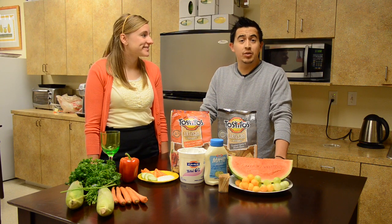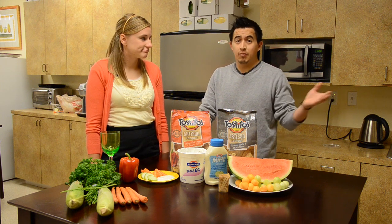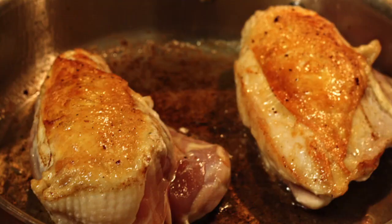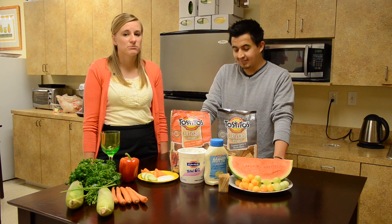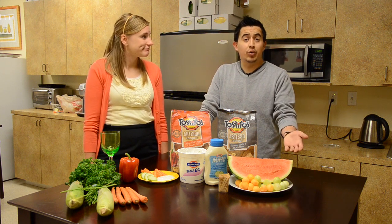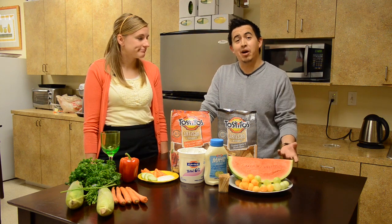You can also trim the skin off your poultry and trim any visible fat, and drain the fat from your meat crumbles. Brown poultry, meat, or seafood in a nonstick pan with a little bit of olive oil or cooking spray. You can also grill, broil, or roast any of your meats on a rack so the fat tends to drip off.